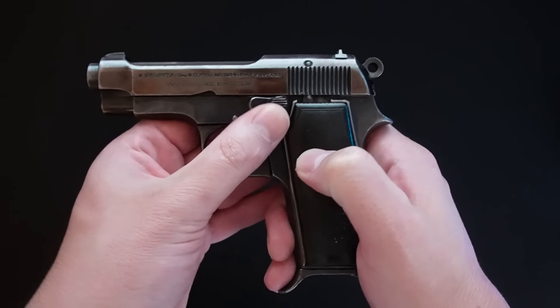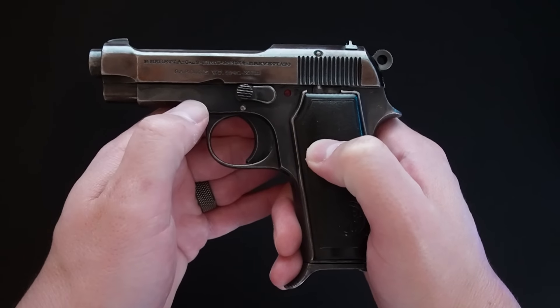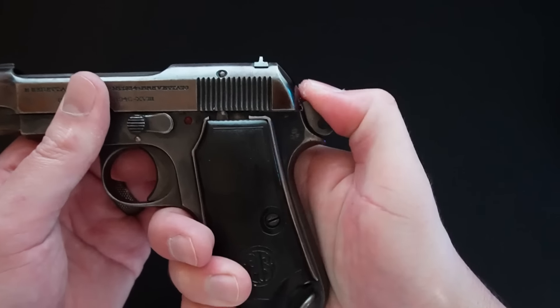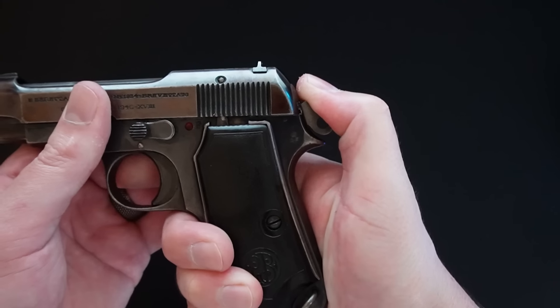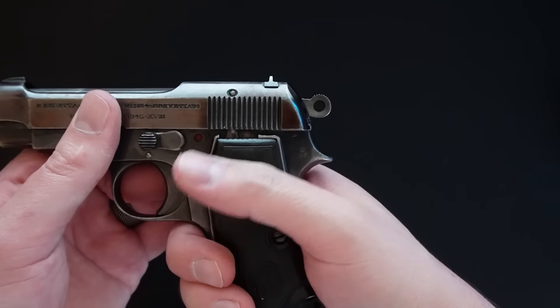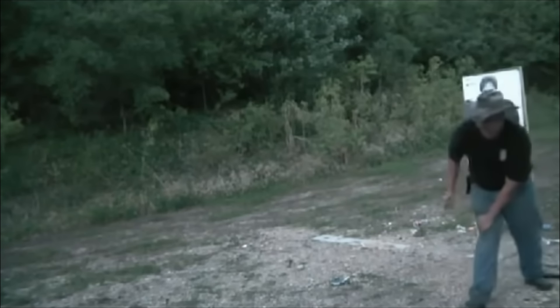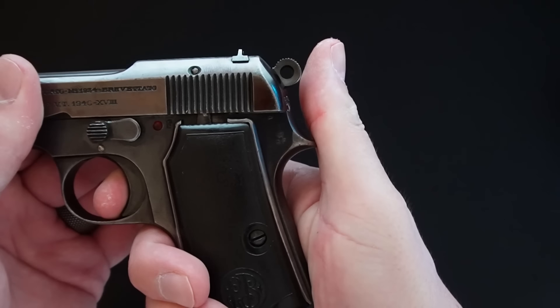An interesting note about the Model 34 is that any pistols made during Italy's Fascist Era will have two different dates stamped on them. First is the Julian calendar date of manufacture, followed by the date of the Fascist Era done in Roman numerals. This pistol was made in 1940, and it has the marking XVIII on it for the 18th year of the Fascist Era. You also get markings on the frame — the most common ones are a crown with letters: RE for the Army, RM for the Navy, and RA for the Air Force.